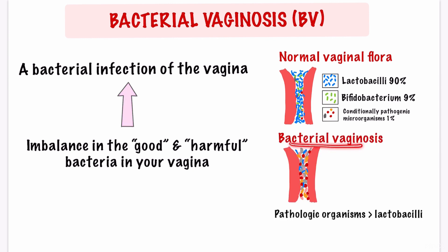Bacterial vaginosis is characterized by a decrease in the Lactobacillus species, resulting in a higher pH. The harmful bacteria grow too much and replace the Lactobacilli bacteria, leading to bacterial vaginosis.